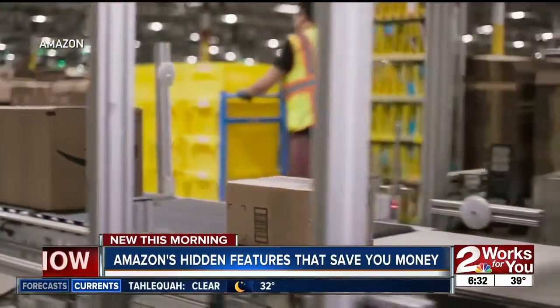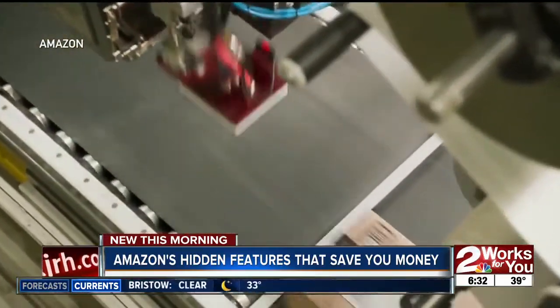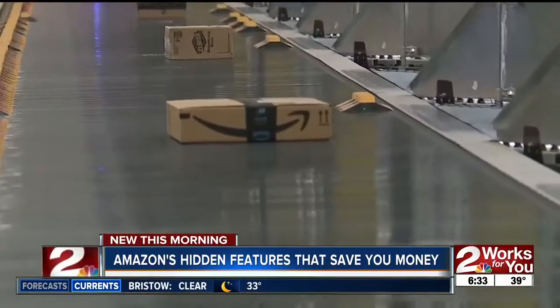There's also a bargain bin for discounts up to 70% off. And if you missed your return window and can't send something back, you can sell it for free on Amazon and name your price.